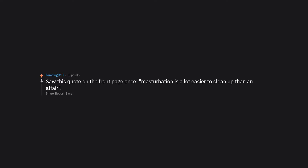Saw this quote on the front page once: masturbation is a lot easier to clean up than an affair.